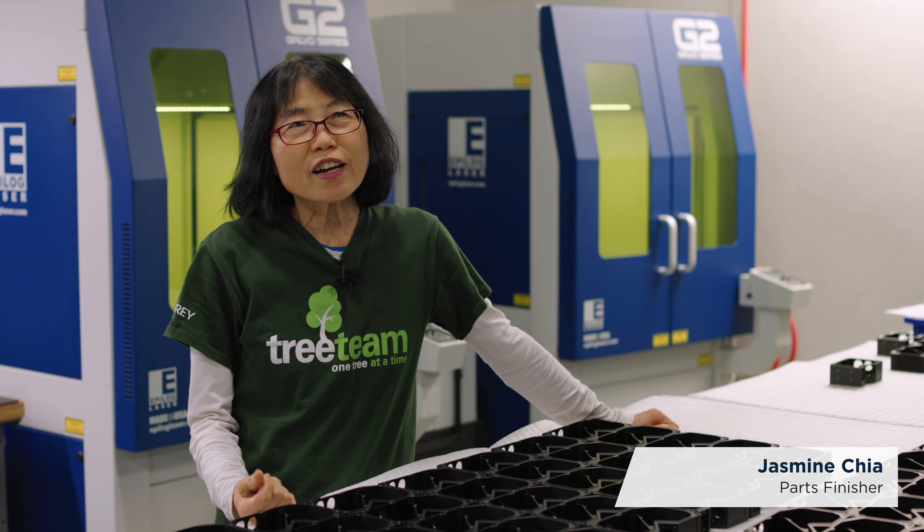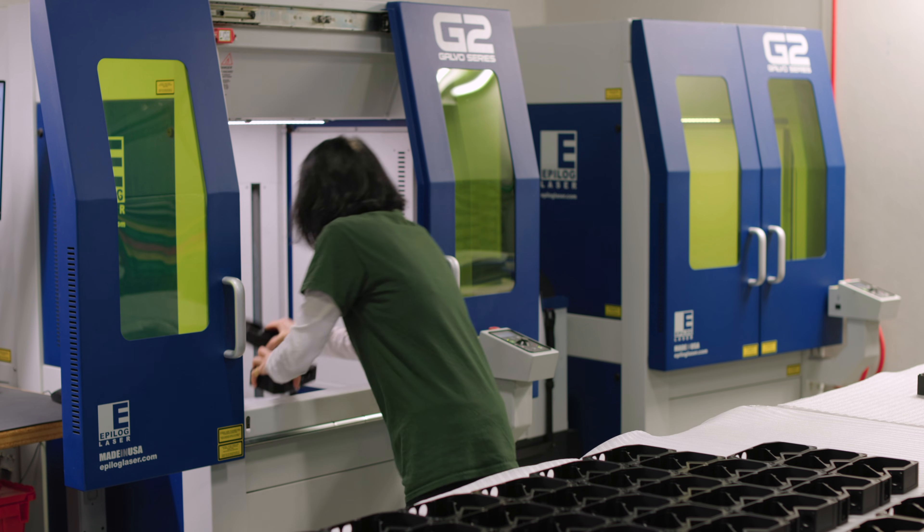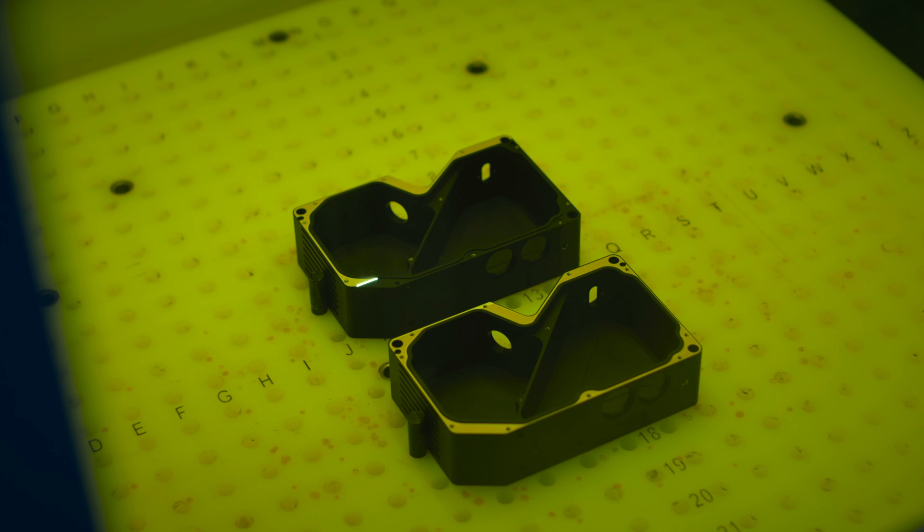I am doing the laser — I think it's more than two years. Every time if we have new parts, I'm so excited to try the laser.